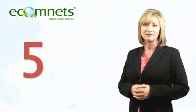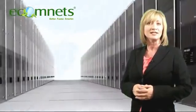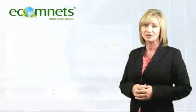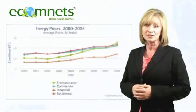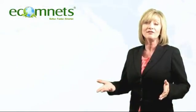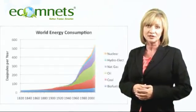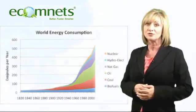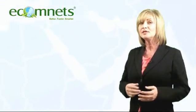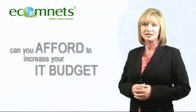Dangerous trend number 5: escalating energy costs. For most businesses, data centers occupy a large, inefficient portion of the total IT budget. They're also a significant source of greenhouse gas emissions, on par with industries like airlines. Even with immediate efficiency improvements, businesses will face increased scrutiny under a projected quadrupling of data center emissions by 2020. Is your business efficiently storing data? Can you afford to keep increasing your IT budget?